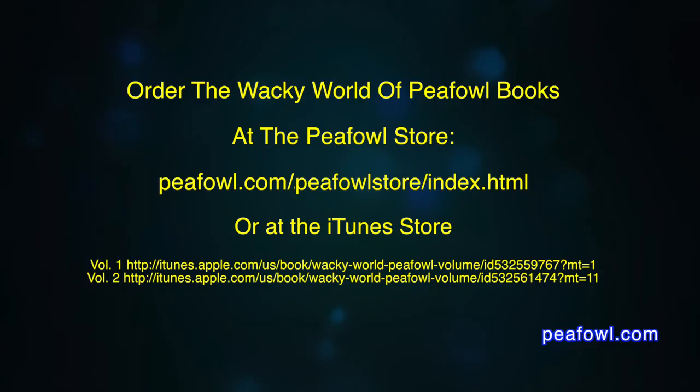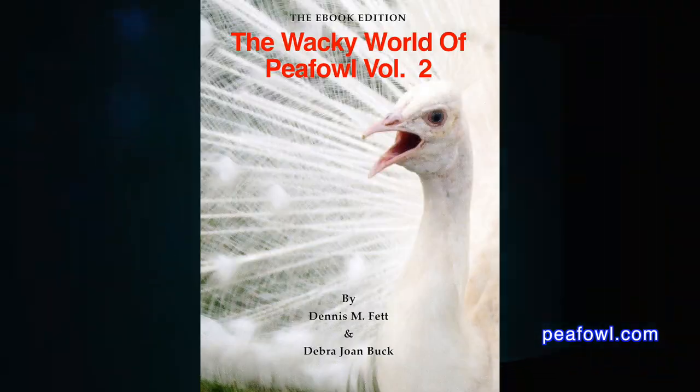So now you know why peafowl costs so much, but they're well worth the price. Order the Wacky World of Peafowl books at peafowl.com.